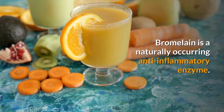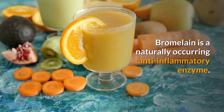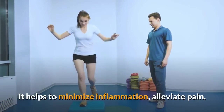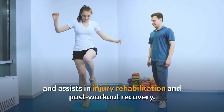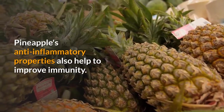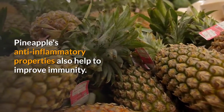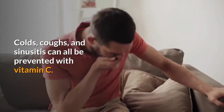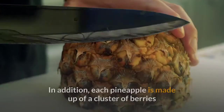Bromelain is a naturally occurring anti-inflammatory enzyme. It helps to minimize inflammation, alleviate pain, and assists in injury rehabilitation and post-workout recovery. Pineapple's anti-inflammatory properties also help to improve immunity. Colds, coughs, and sinusitis can all be prevented with vitamin C.